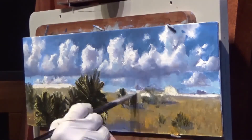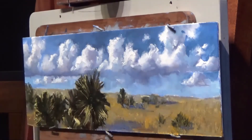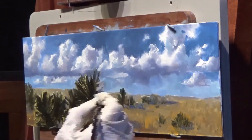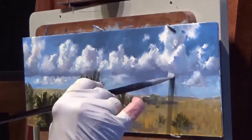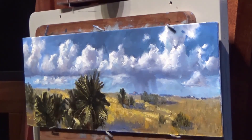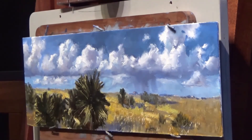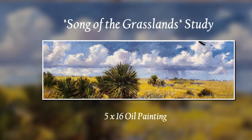It felt like my horizon was a bit too high, so I lowered it and brought some of the horizon sky color down. That's a better design. I'll bring some lights down into the foreground, bring this study to completion, and then I can go on to the major painting — the large piece.